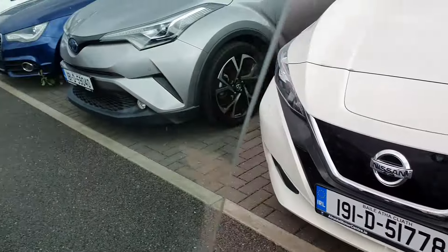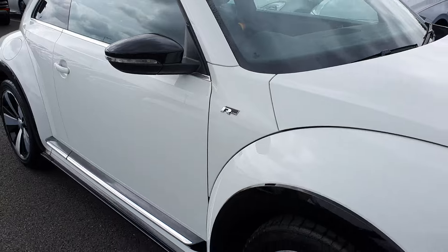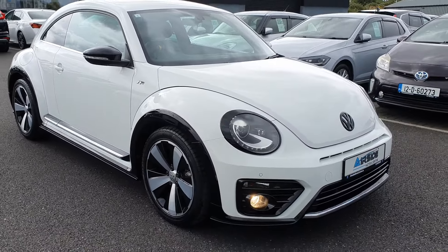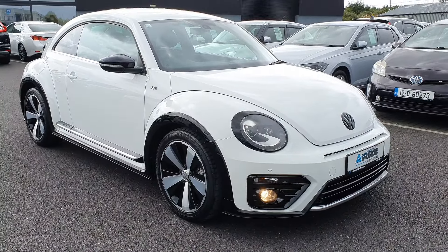The car is going to come with a new NCT, and it's also going to come with a brand new service done by ourselves here at the Airside Motor Centre. If you need more information give us a call, it's 01 840 1032, and you can apply for finance on our website at www.airsidemotorcentre.ie.